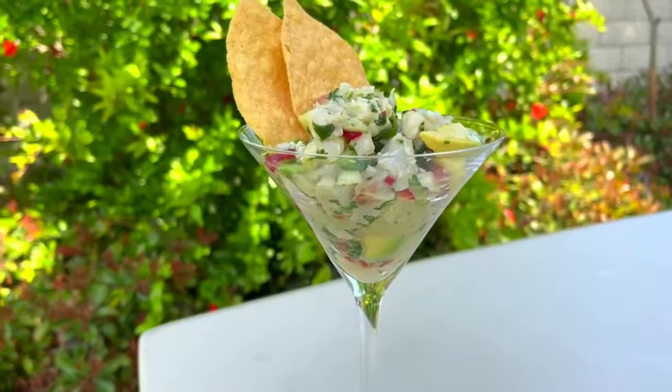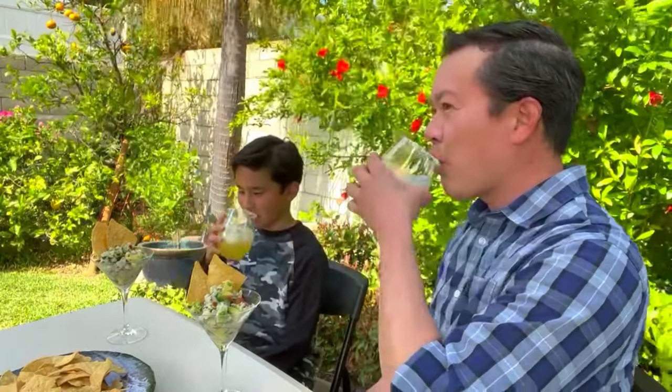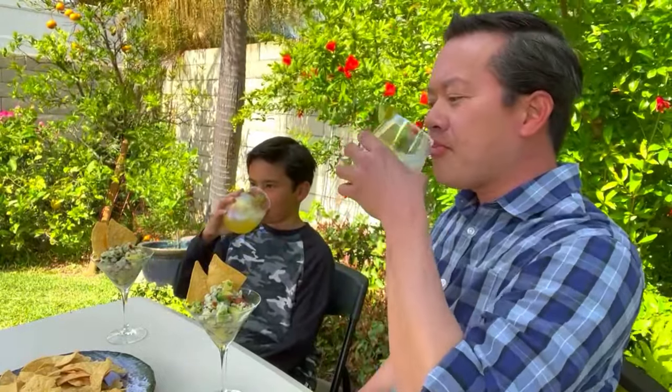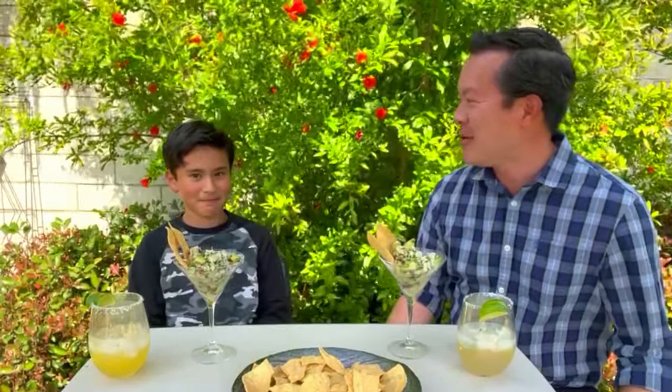Alright, here we go guys. Here's our Corbina ceviche — I cannot wait to dig in. This looks so good. First, cheers. Now before you call child services, Ryan is drinking a non-alcoholic margarita, so we're okay there. At least I think — we'll know soon enough if he starts dancing on the table. Alright, let's dig in. Oh my god, that's so good. What do you think?